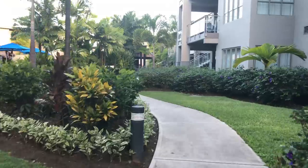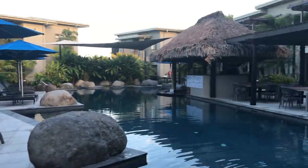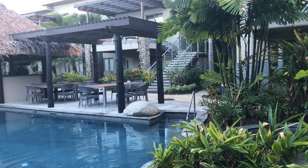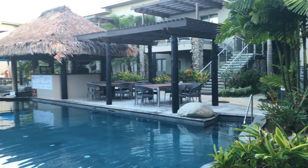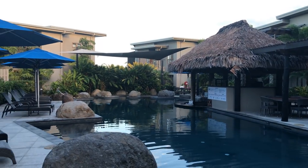We were staying in a deluxe three-bedroom unit, and this is heading to the adults' pool. You can see there's an area where you can have drinks and get food. Really, really nice.